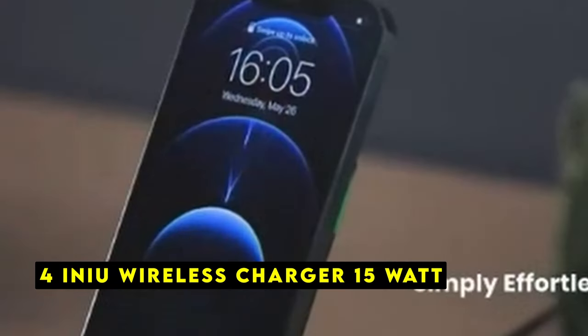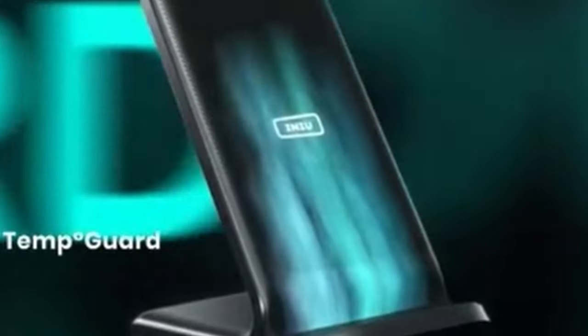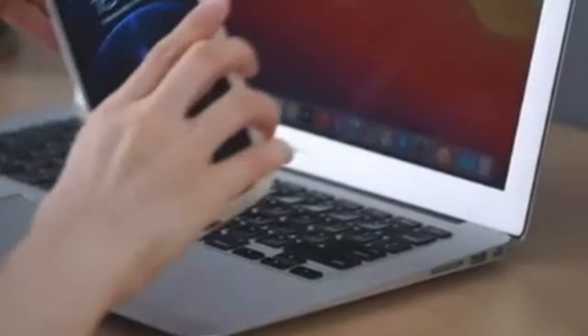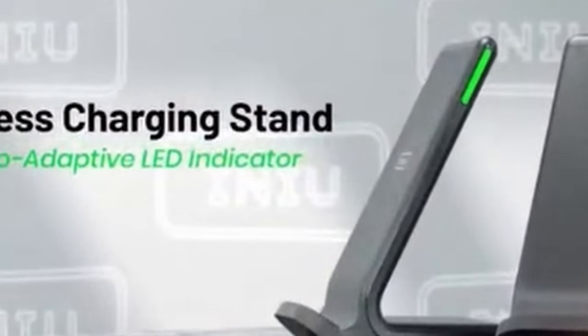At number 4 is the INIU Wireless Charger 15 Watt, a reliable and affordable option for powering up your iPhone 16 Pro or 16 Pro Max. INIU has gained the trust of over 38 million users worldwide. The all-new air-fuel technology allows for a significant reduction in charging time, saving you up to 45 minutes compared to traditional wireless chargers. It also features a user-friendly LED indicator that automatically adjusts its brightness based on ambient light.